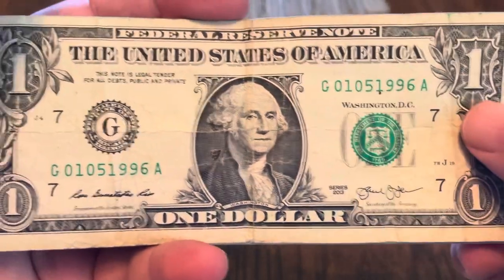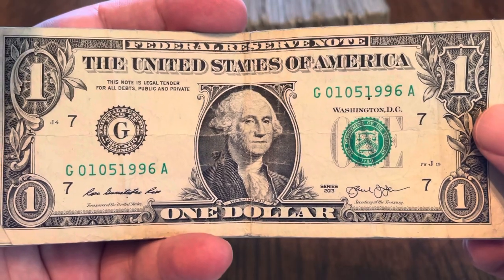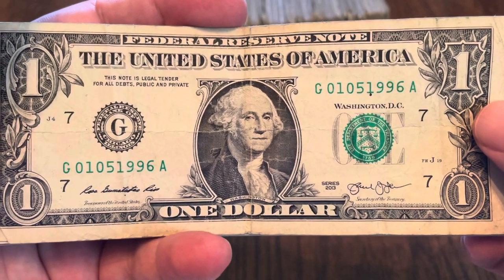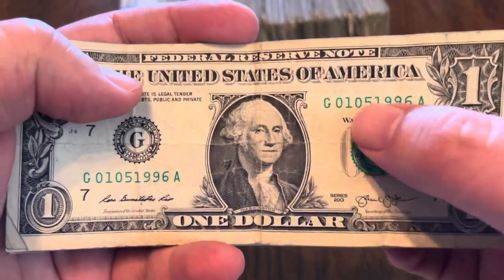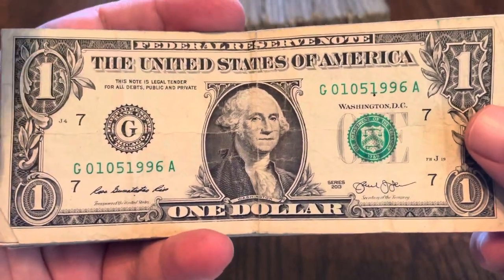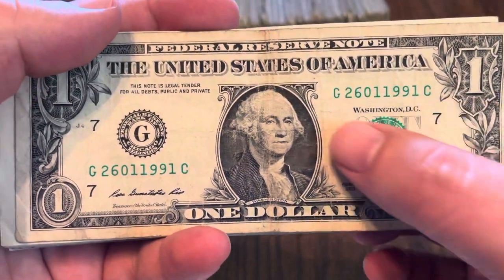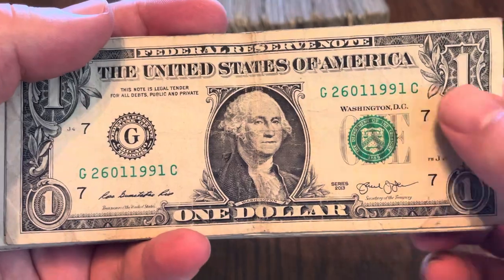There's an interesting little dot here. This first note I found is a birthday note — this would be January 5th, 1996, or it could be the 1st of May, 1996. Either way, I like seeing notes that are fairly close. There's a good chance this could be somebody's birthday who is watching. Another birthday note — this one would be the 26th of January, 1991.